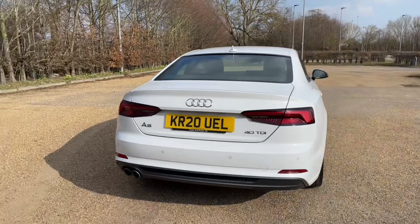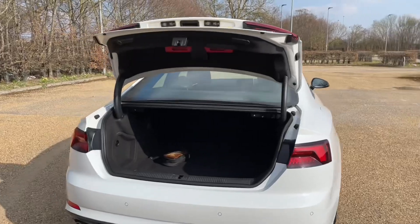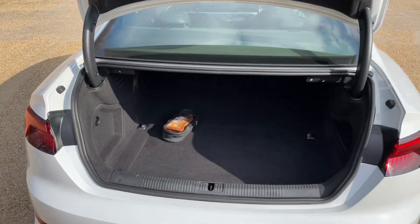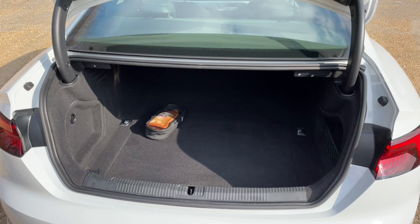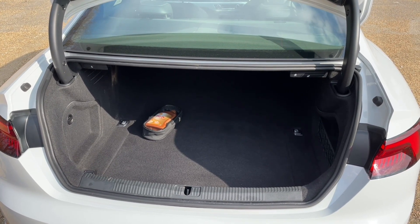The A5 Coupe has plenty of practicality as well, with the rear boot being accessed through the key fob or through the rear boot hatch. You have enough room for your weekly shop or to carry larger items, and you can also fold down your rear seats to increase your luggage space to carry longer and larger items.